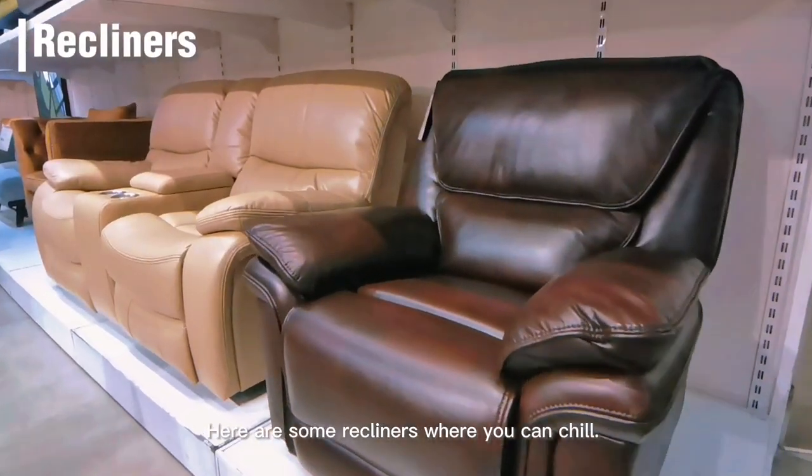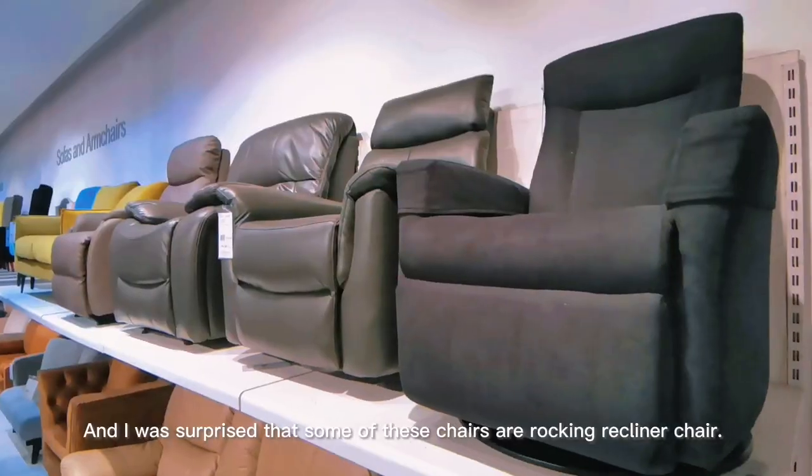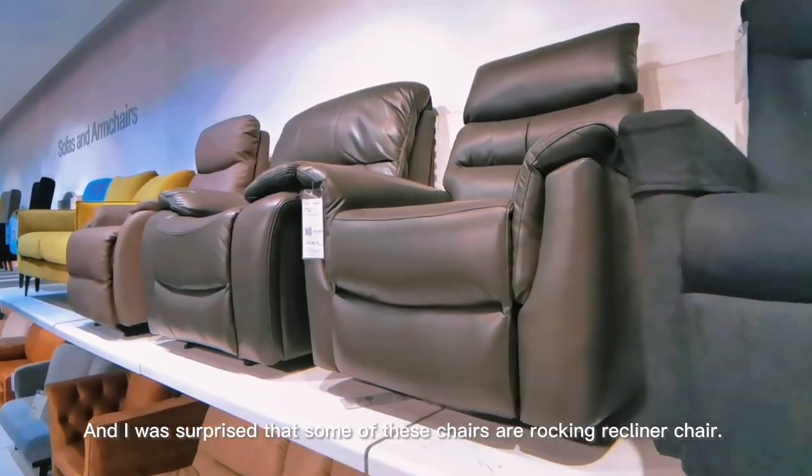Here are some recliners where you can chill. And I was surprised that some of these chairs are rocking recliner chairs.